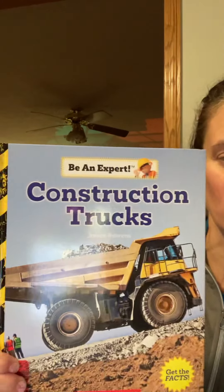Hi friends! Today we're going to read Construction Trucks, written by Janice Brehens.